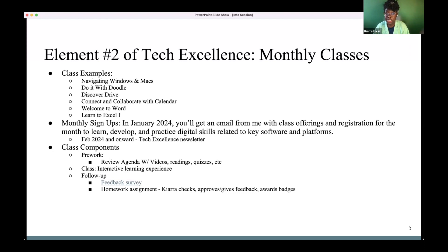After every class there's going to be a feedback survey and homework. I'll stop sharing the PowerPoint to give everyone an idea of what the feedback survey looks like, because TPF is really big on those. This whole endeavor of TPF Tech Excellence is still evolving, and the only way it's going to get better is if everyone provides suggestions on what they do and don't like.